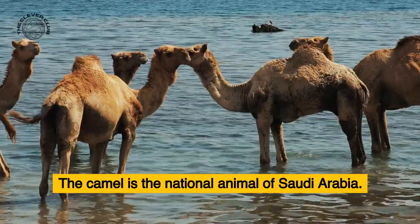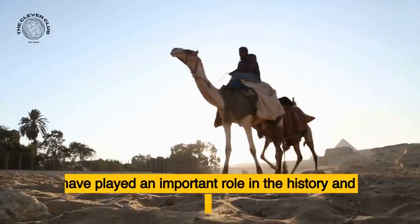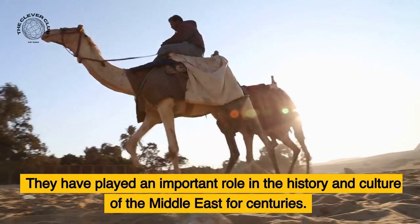The camel is the national animal of Saudi Arabia. They have played an important role in the history and culture of the Middle East for centuries.